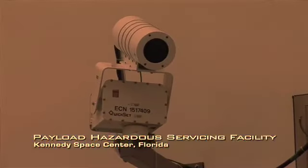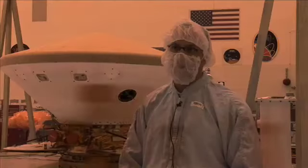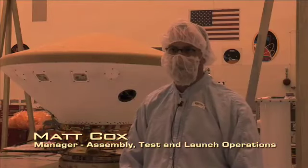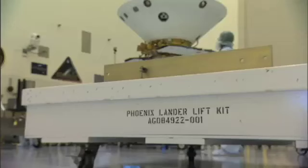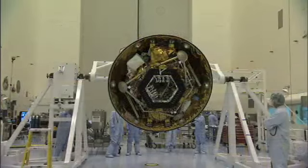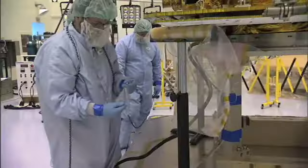We're going to be repeating a number of tests that we did back in Denver, both to fully check out the spacecraft after the shipment, as well as take on some minor updates to the software that we've been testing overall. Once we get out into June, we've got a month where we'll be installing the ordnance and explosives onto the spacecraft that it needs to both separate itself and deploy the parachute.